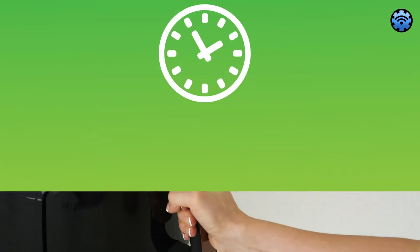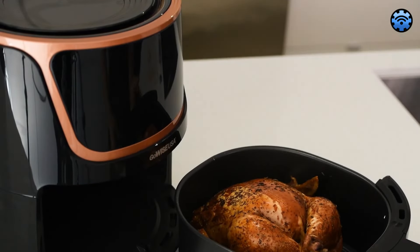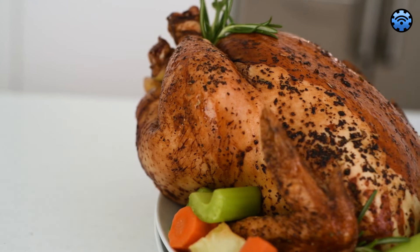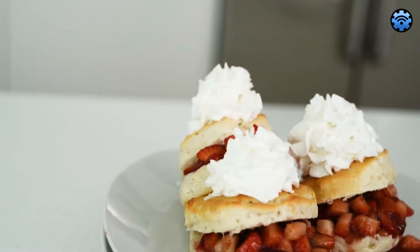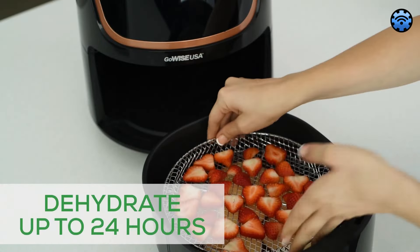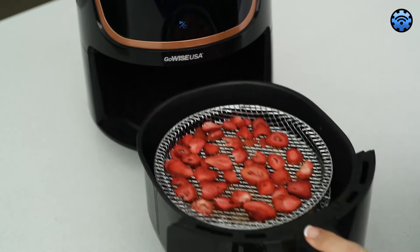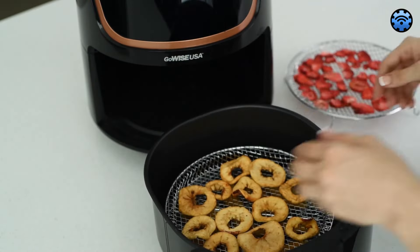Cleaning is a breeze with the non-stick basket and rack, and its efficient operation conserves energy. However, it does take a bit longer to preheat due to its size. It's expected for a powerful appliance like this to be a bit louder and produce some smoke during high heat tasks, but this is manageable by following proper usage guidelines.